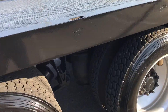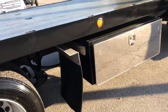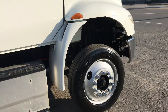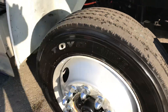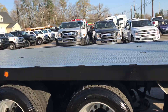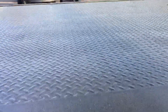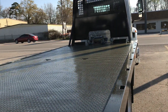It has lots of tie downs, airbag suspension, excellent rubber, and a storage box. Runs out excellent — just serviced and inspected. Heavy duty winch.